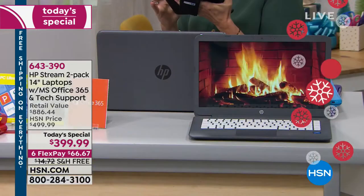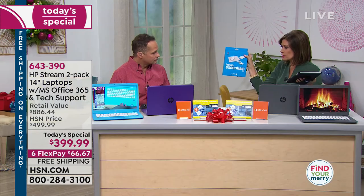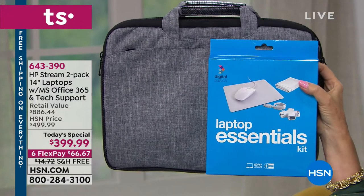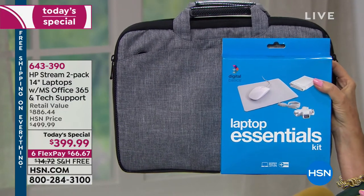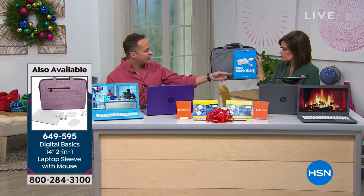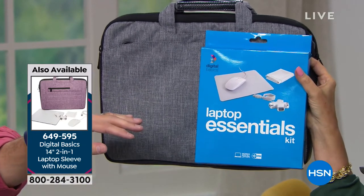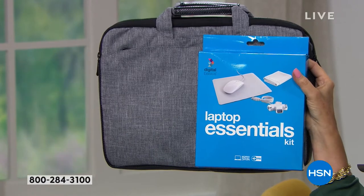A CD drive would add extra weight, and streaming has become the norm. Regarding the mouse in the laptop essentials kit — it is a corded mouse that plugs into a USB port. You have three USB ports on the computer, and the essentials kit also includes a USB hub that adds three more ports. You can absolutely use your own wireless or Bluetooth mouse instead.